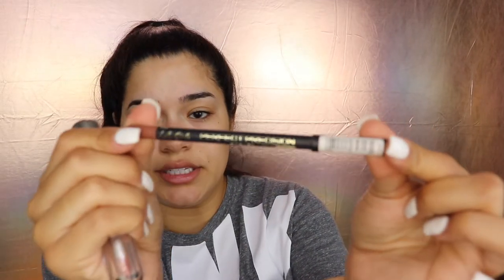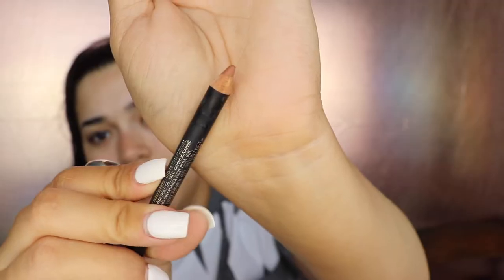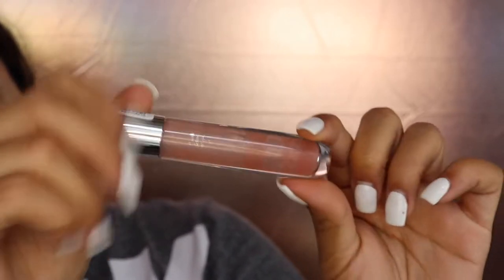My favorite lip liner is by L.A. Girl — it's the L.A. Girl Precision Lip Liner in the shade Cafe. It's literally my perfect nude liner and I love taking that one. I'm only going to take that one and then my clear lip gloss from Essence for just adding a little more juiciness to the lips. Normally when I travel I like to take a red lipstick, so I'm going to test one out when I do my makeup today. If I don't like it, I will pack my Wet n Wild Liquid Catsuit in the red shade. For the lip liner to go with the red lipstick, I'm going to take the L.A. Girl Ultimate Lip Liner in the shade Relentless Red. I'm setting these to the side so I can figure out which lipstick I'm going to pick.